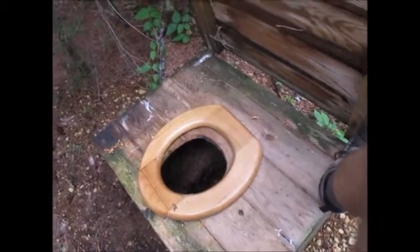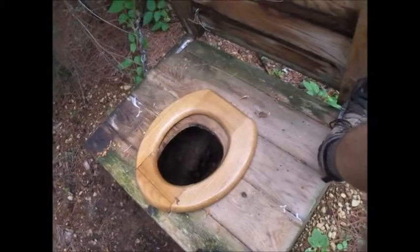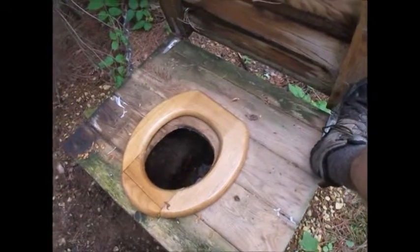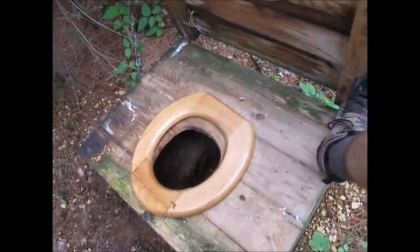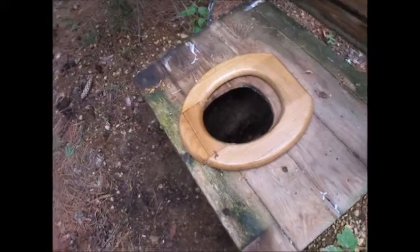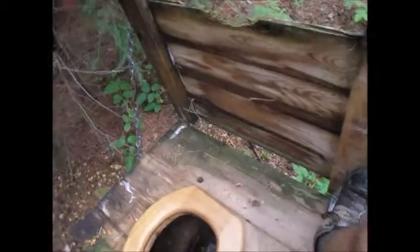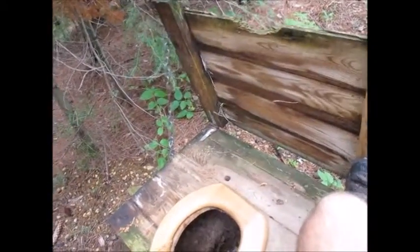Hey guys, this is the thunder box on the campsite on Gauda Lake — I think it's the middle campsite, or the one farther south. There might be one up in the north somewhere. It's got a nice wooden seat on it, just loose. Probably the worst part about this toilet is that it doesn't actually stay open.